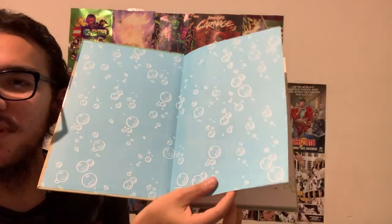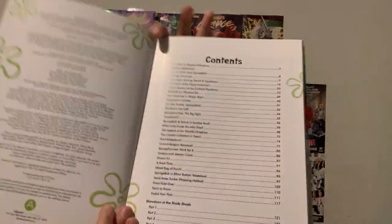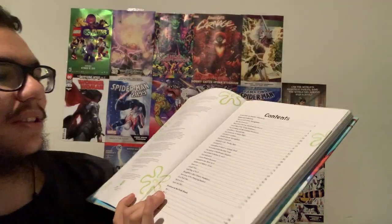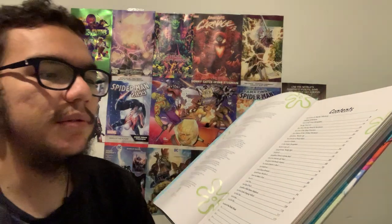So let's open it. As you open the book, you can kind of see how it shows the bubbles. Now this kind of shows you what the stories contain — the number of stories. This has a lot of stories. It goes up to 187 pages, as you can see right here. It's even got a bonus gallery, which is a really cool feature.